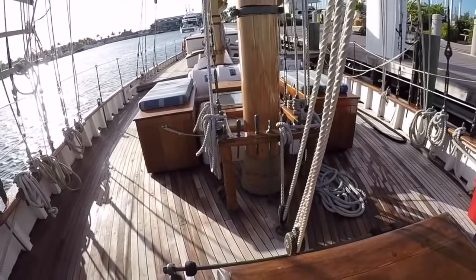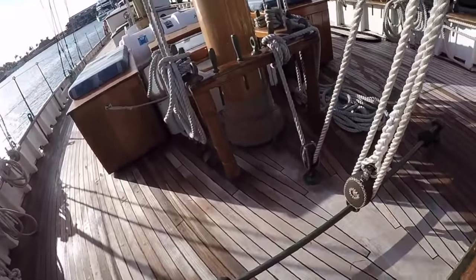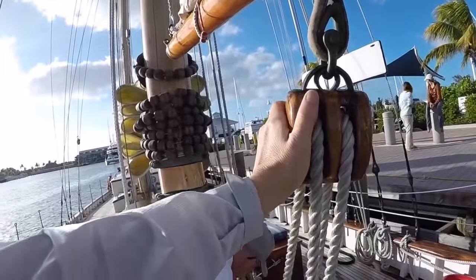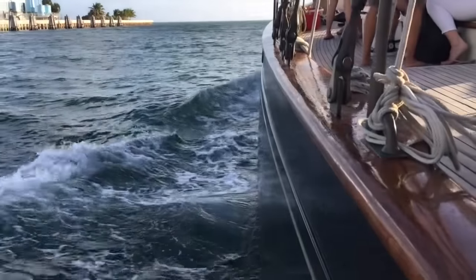The very best part about this tour is you not only get to see her at the dock, but you get to see her out stretching her legs in the water on a sunset sail with When and If.